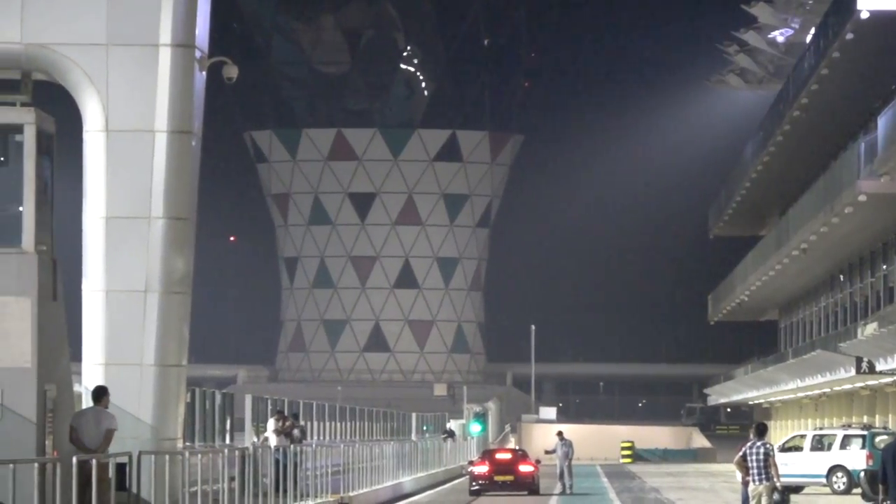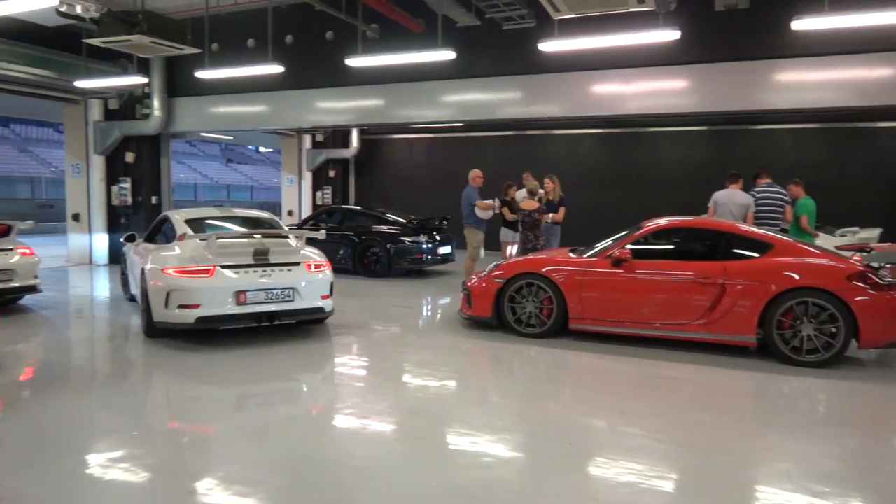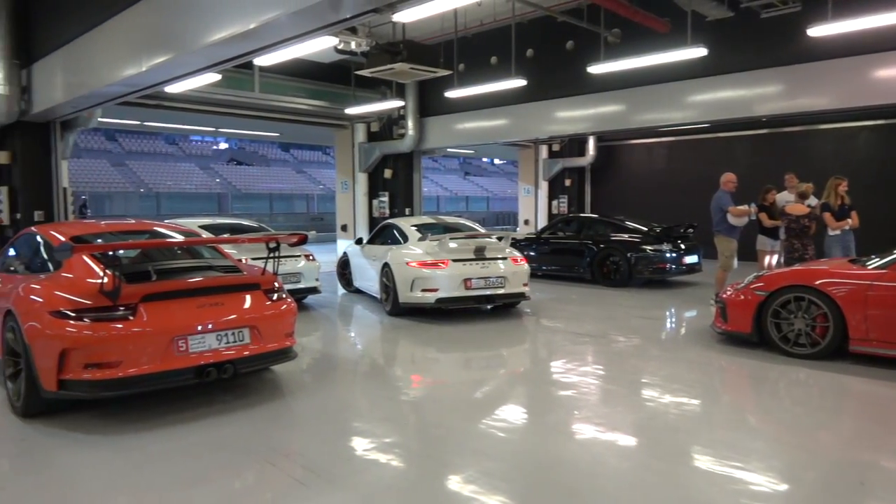Welcome to Abu Dhabi, welcome to Yas Marina. I'm here with the Porsche GT Club — I didn't even know these guys existed. Essentially, it is the distilled Porsche Owners Club down to GT Series cars only: GT4, GT3, GT2 RS, GT3 RS, etc.